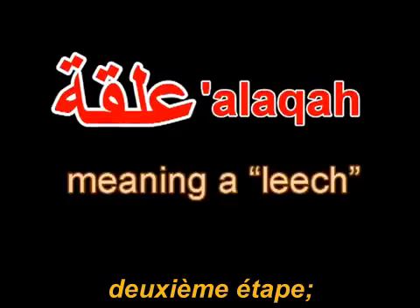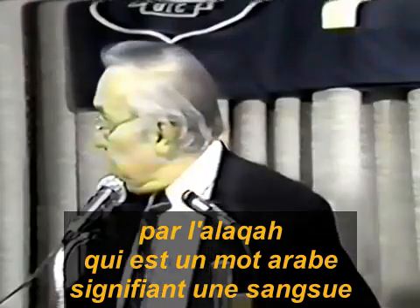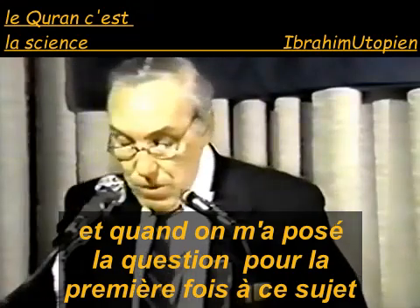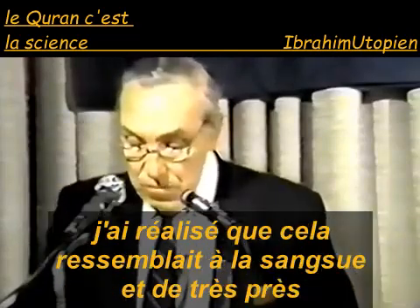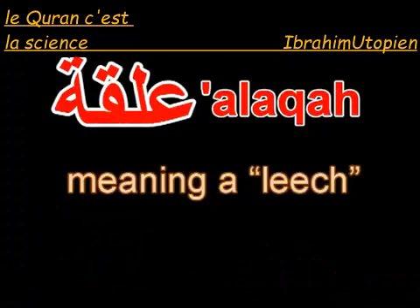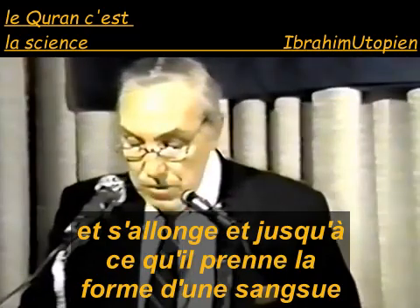This second or shaping stage begins as the alaka, which is an Arabic word meaning a leech. When I was first asked whether the human embryo looked like a leech, I thought about it for a few minutes and realized that it resembled the leech very closely. During the early stage, the embryo loses its rounded shape and elongates until it takes the shape of a leech.